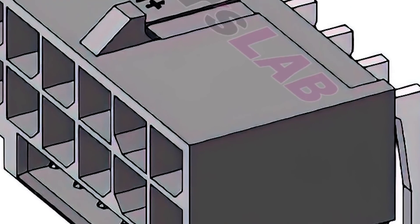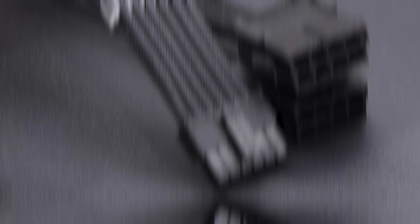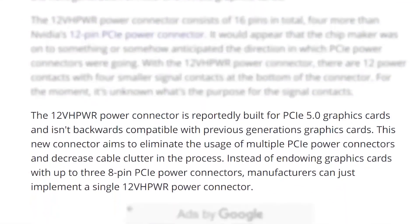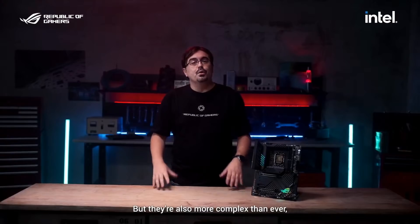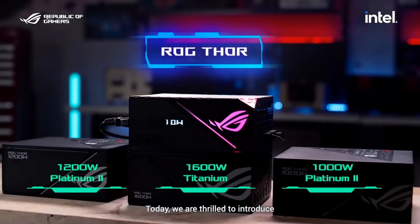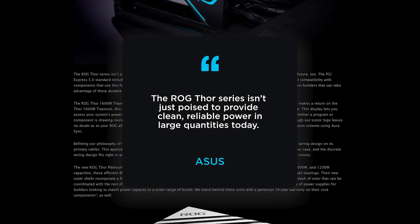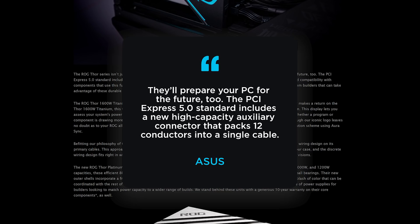If you've been following the channel, you know that rumors have been circulating about a new power connector for future GPUs — even a newer one than the 12-pin connector found on NVIDIA's Founders Edition 30 series cards. This connector is rumored to be built for the PCI Express 5.0 standard, and it looks like ASUS just confirmed it. During a special event on Intel's Z690 boards, ASUS discussed a new line of high-wattage PSUs, and they stated that the PCI Express 5.0 standard includes a new high-capacity auxiliary connector that packs 12 conductors into a single cable.